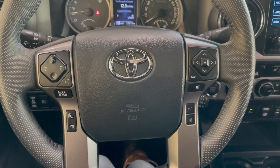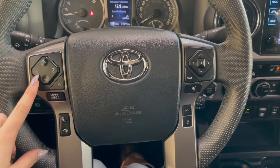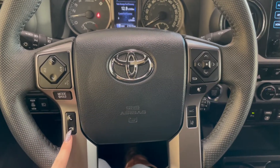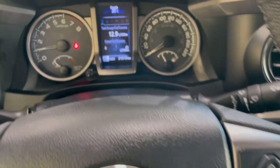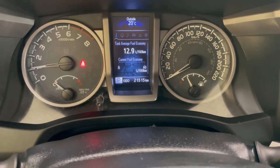Taking a seat in the vehicle and looking at the steering wheel — on the left side we have our audio and phone controls. On the right, you have Toyota Safety Sense and your cruise controls at the bottom. This Tacoma has 21,000 kilometers.